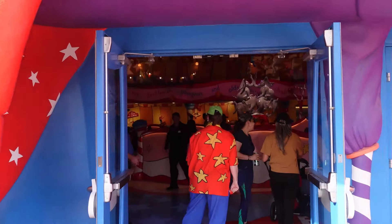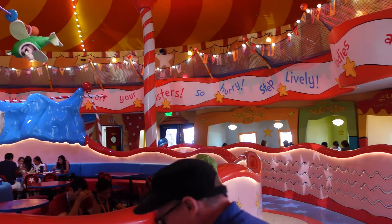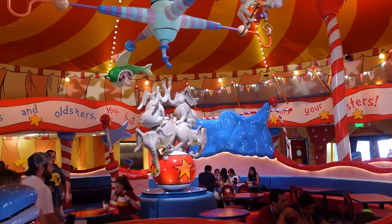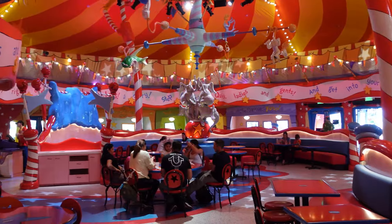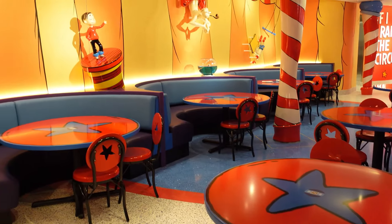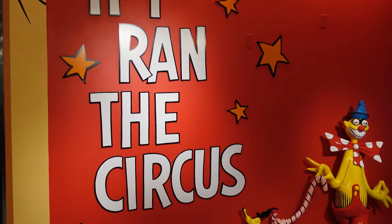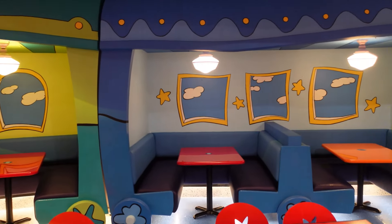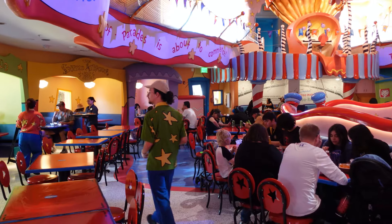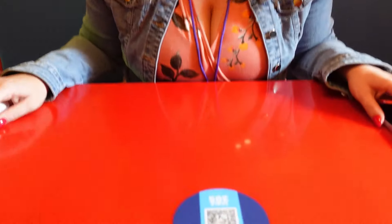Here we are at the front of Circus McGurkus. You can see it kind of looks like a train is holding the tent up and the elephants are opening our way into the tent. They're running it the same way they run Minion Cafe. We're seated and it looks similar but a lot more pristine, a lot more clean. That back wall where you would go to order no longer exists — it's just a themed back wall that lends itself to the Circus McGurkus theme.